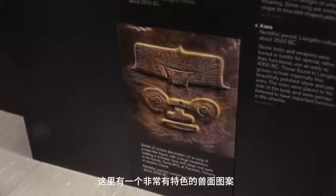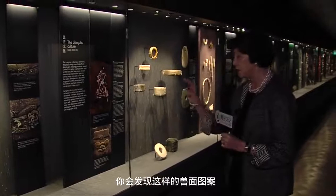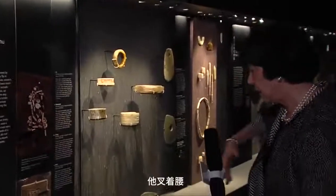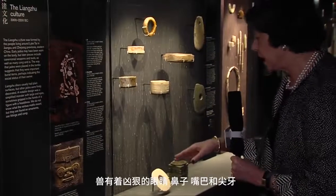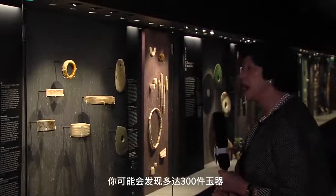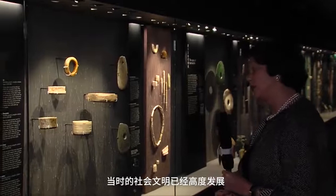There is a very distinctive mask-like face found on a lot of the shorter cong, showing a man with a feathered headdress and his arms akimbo, grabbing a monster-like figure below with fierce-looking eyes, nose, mouth and fangs. There were also many bracelets. In fact, in a Liangzhu grave you might have found up to 300 jades — showing how sophisticated society must have been at that time.